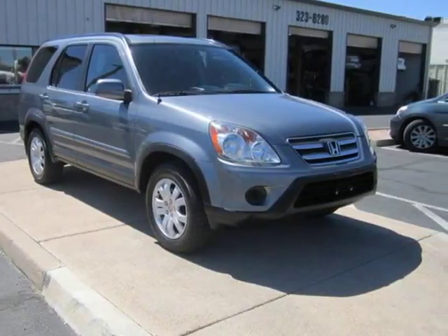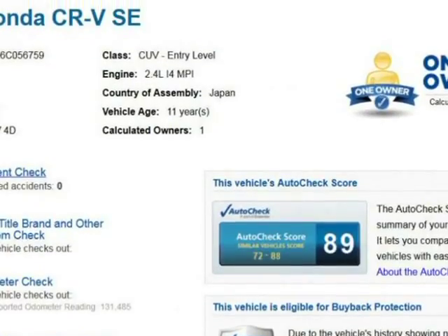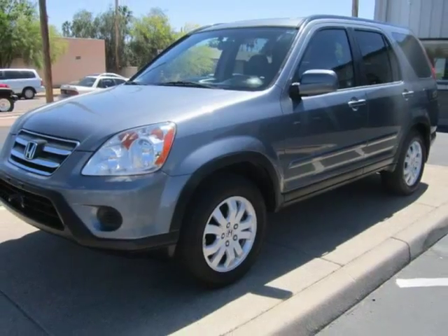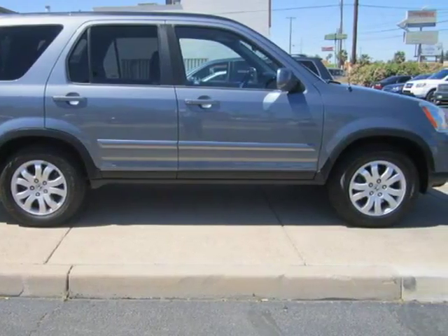This 2006 Honda CR-V is brought to you by Precision Incorporated. Our in-house Honda specialist just completed reconditioning this accident-free, one-owner 2006 CR-V, and now it is 100% ready to go and comes with full warranty.